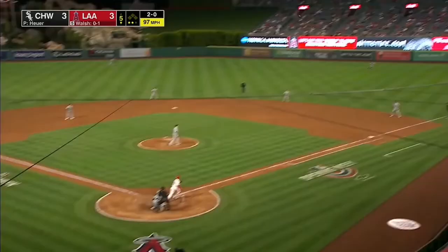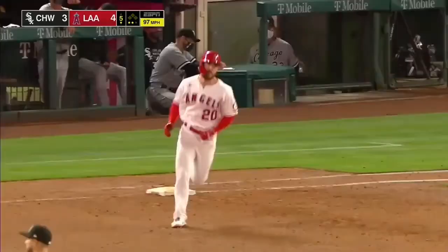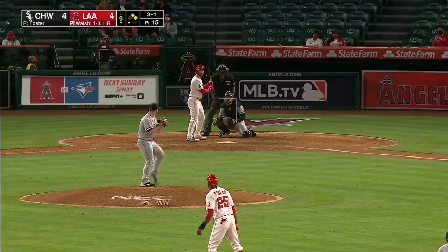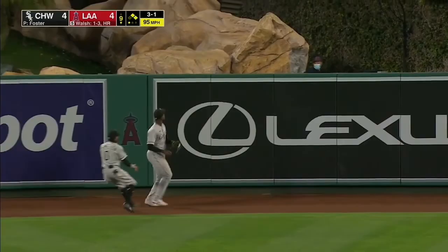Walsh is 0 for 1 with a walk, a 3-3 ball game here at the Big A. Walsh with a swing and a drive and a ball that's going to go! Walsh sends it well out to left center field! And it's gone!